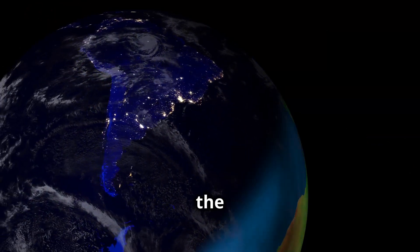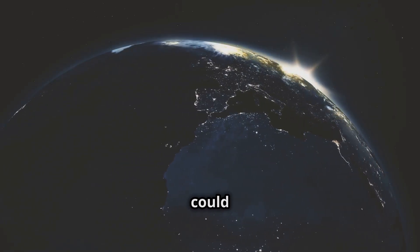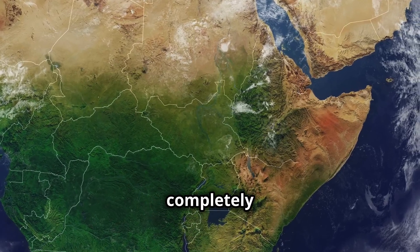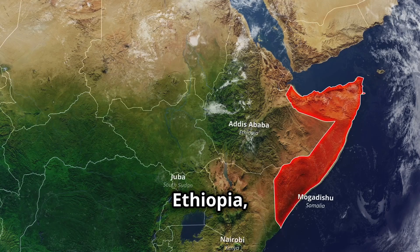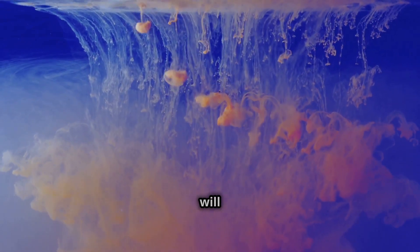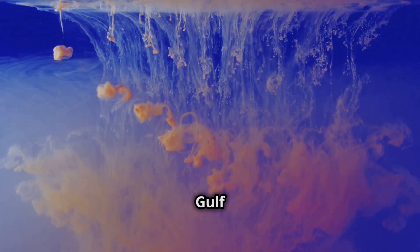So what does the future hold for Africa? If this process continues, scientists estimate that a new ocean could form within five to ten million years. The Somali plate will completely detach, creating a separate landmass that includes parts of Somalia, Ethiopia, Kenya, and Tanzania. As water from the Indian Ocean floods the rift, this region will evolve into a vast ocean basin, much like the Red Sea and the Gulf of Aden.